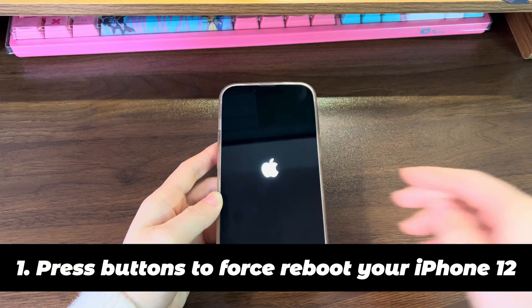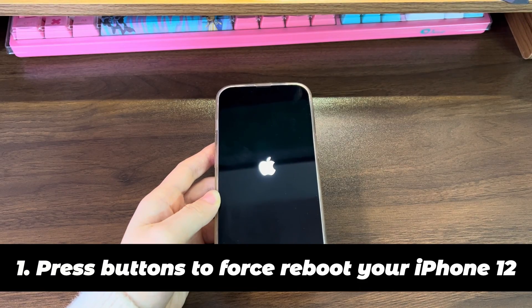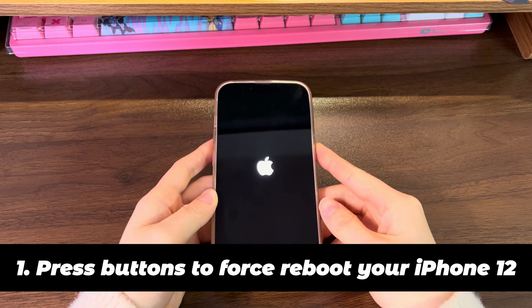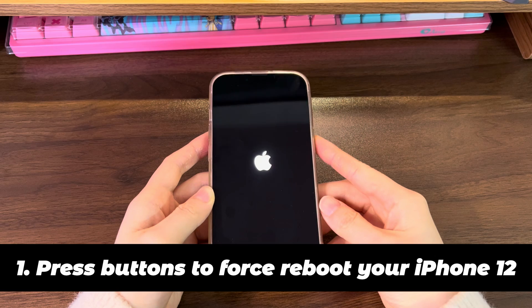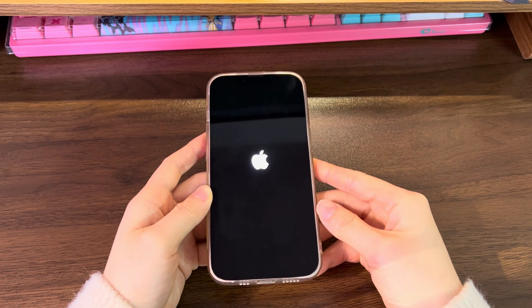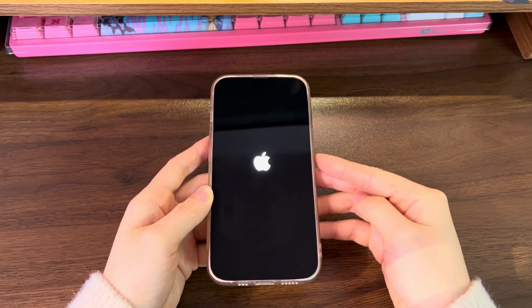Press the buttons to force reboot your iPhone 12. Restarting is always the first trick to try when your smartphone has problems. But when your iPhone 12 gets stuck on Apple logo during a restart, then perform a force restart. It's easy to do — just press some buttons.